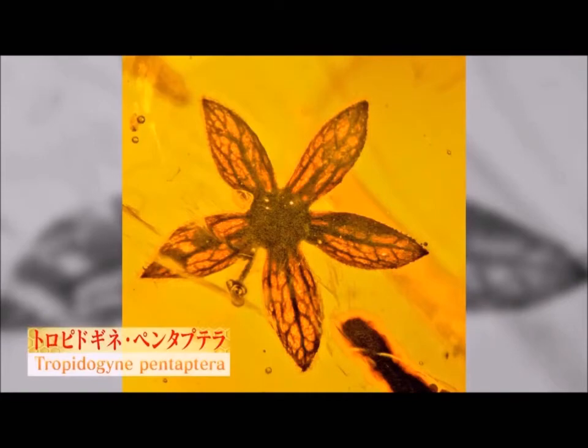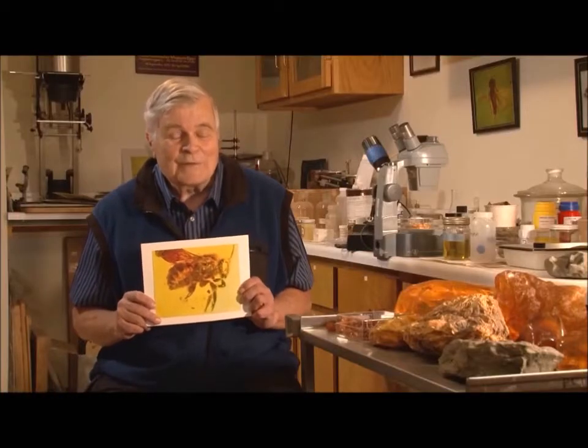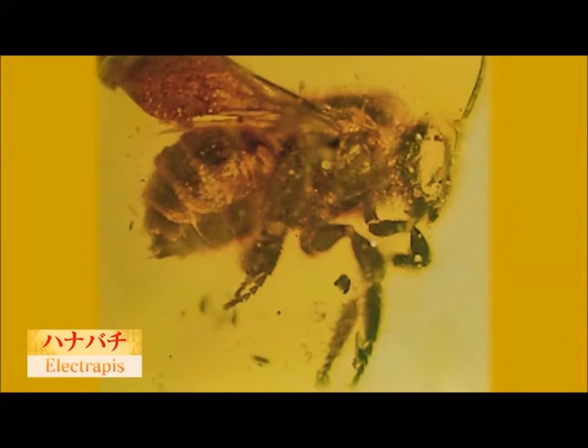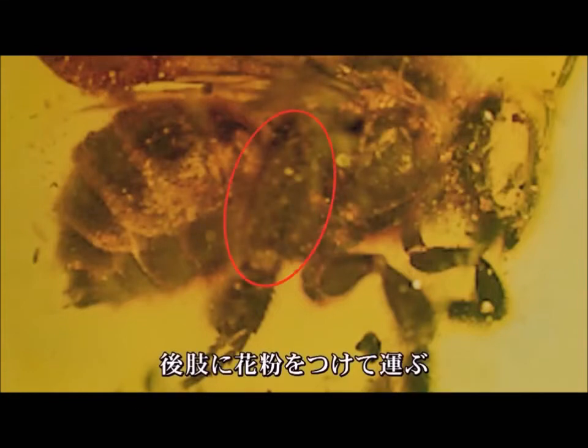Thus, about 70 million years ago, the bumblebee, the predecessor of modern bees, appeared. This is a bumblebee fossil that has good features of its time. The hind legs evolved — the legs became thick and fine hairs developed so that they could carry more pollen.